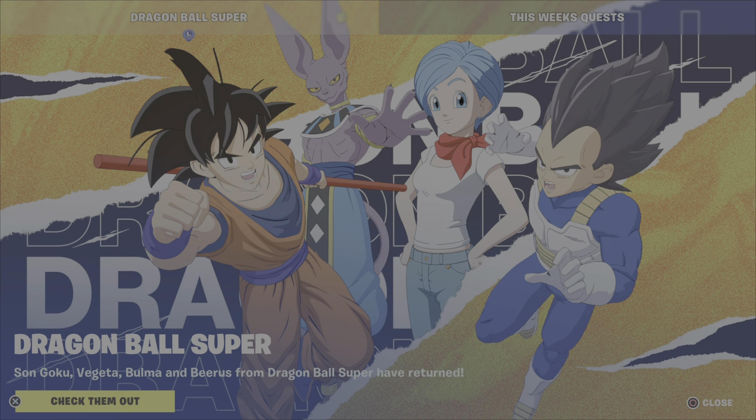As you can see, they've added some more Dragon Ball Super outfits and bundles into the Item Shop this evening. Let's take a closer look.